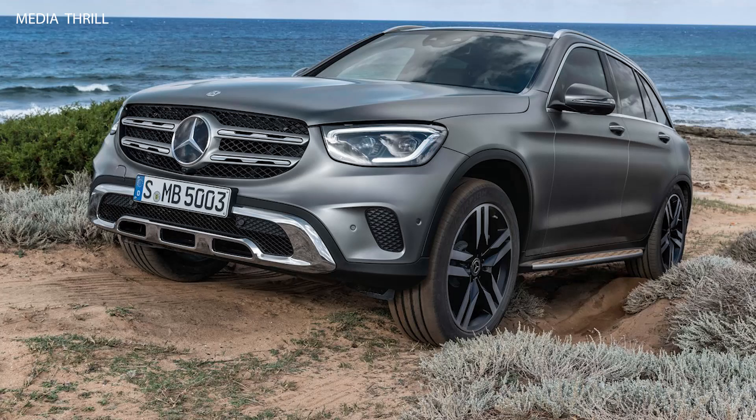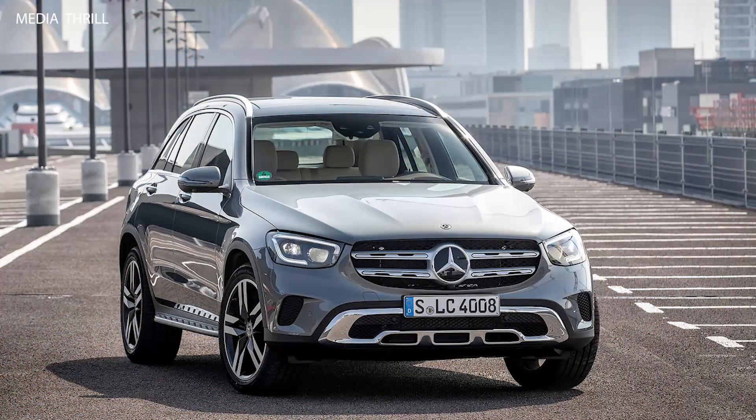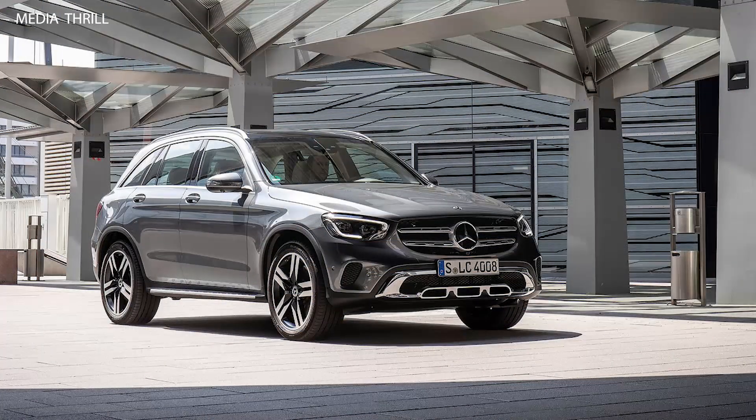0-60 mph acceleration: the GLC 300 can accelerate from 0 to 60 mph in around 6.1 seconds, offering solid performance for a compact SUV.